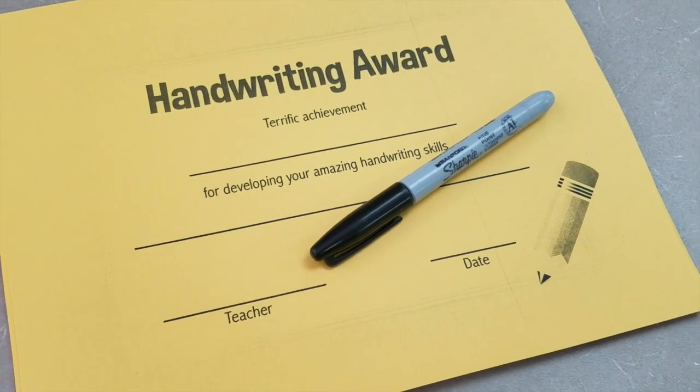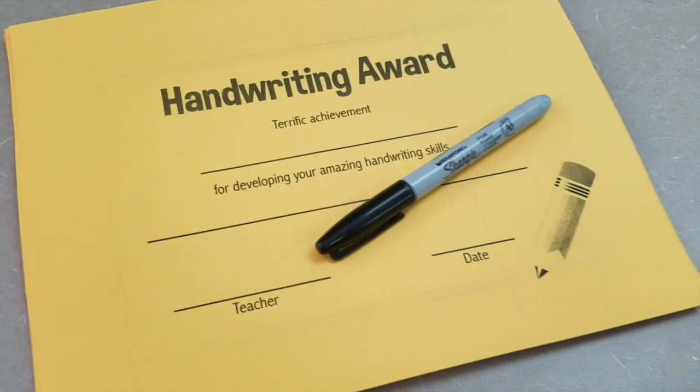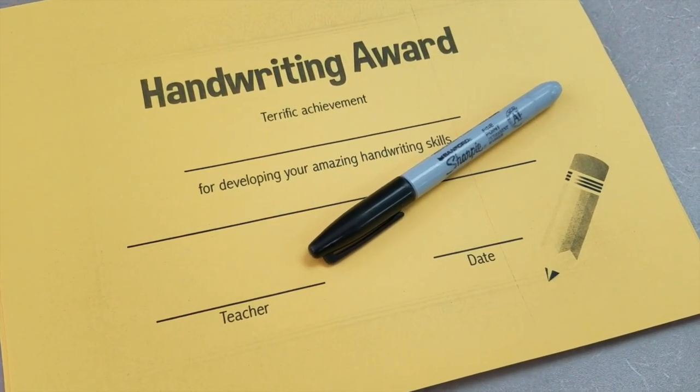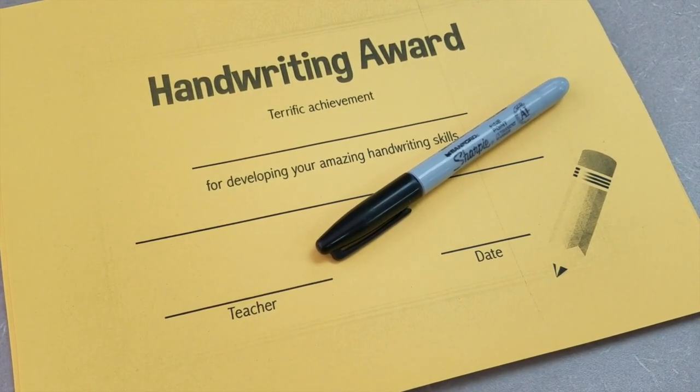I just dropped my kids off at IMS — basically media time where they check out library books and practice typing on the computers. I copied the handwriting awards onto yellow paper. It's definitely not as cute as I was hoping since I didn't have time to print them in color, but this will have to do for this year. I'll make sure to copy them in color next year. While the kids are in the computer lab I'm going to work on filling out the awards now.